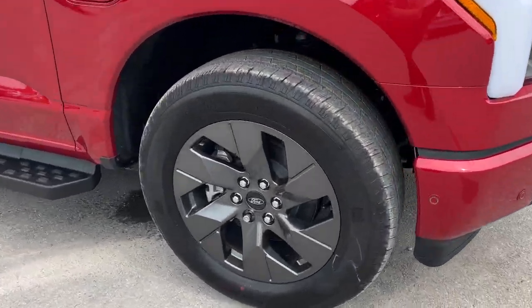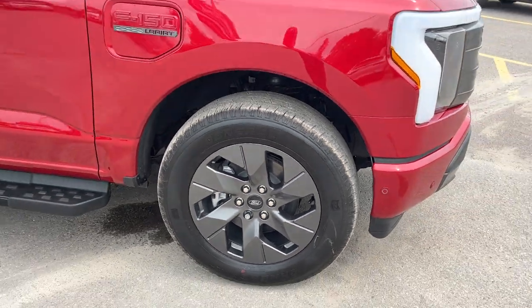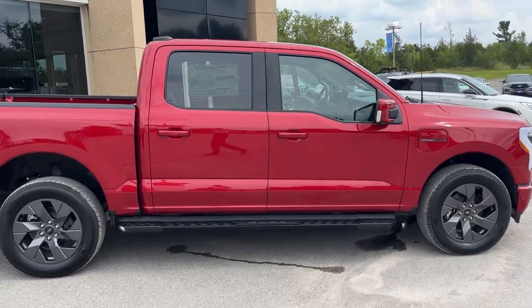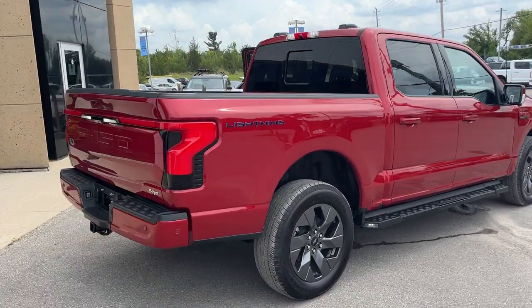You're rolling on 20-inch dark gray painted aluminum alloy wheels with all-season tires. Because this is the Lariat 511A, you do have the extended range battery and it is dual motor of course.